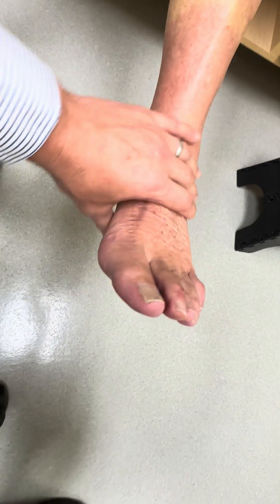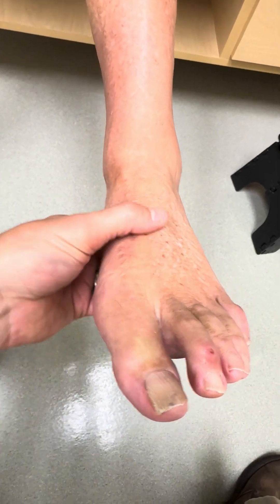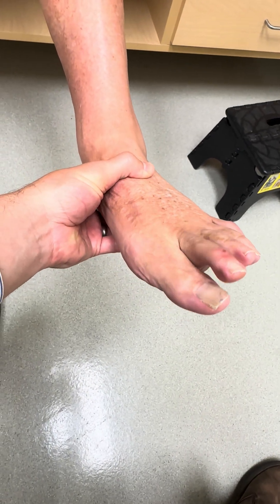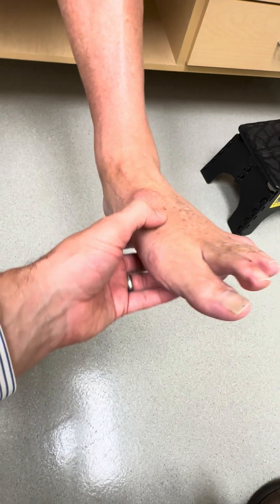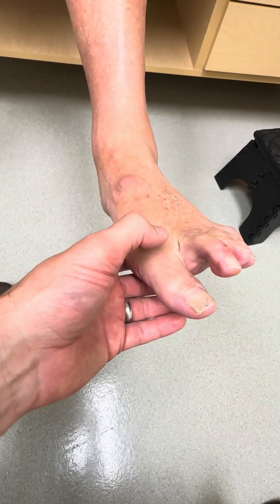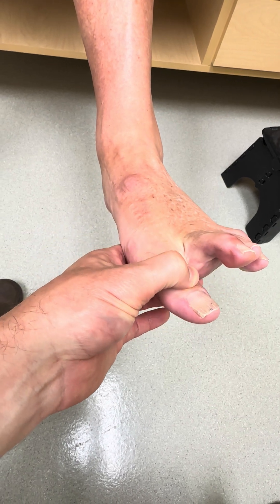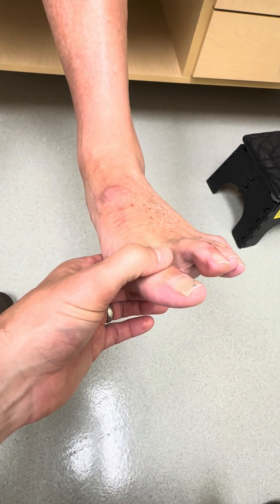Now the slowest thing to come back is the great toe — it seems to always be lagging a little bit behind the others. Go ahead and bring your toe up. It does come up now. You can see the tendon activating here, and it does stay up. When I press against it — hold it there — he does actually have fairly decent strength. I'd call it four minus out of five. So that's very good.